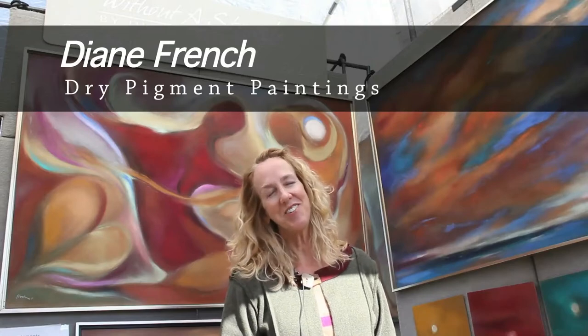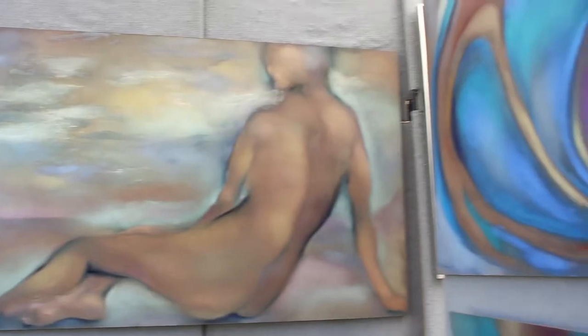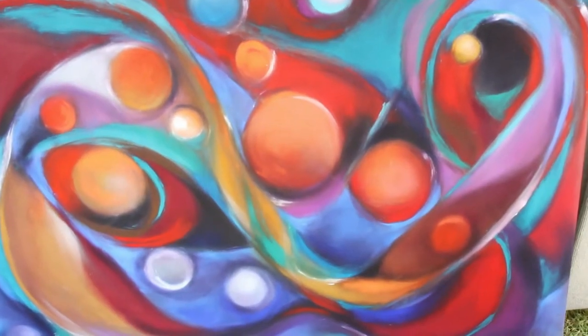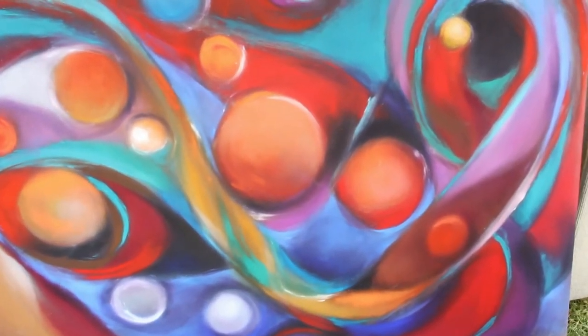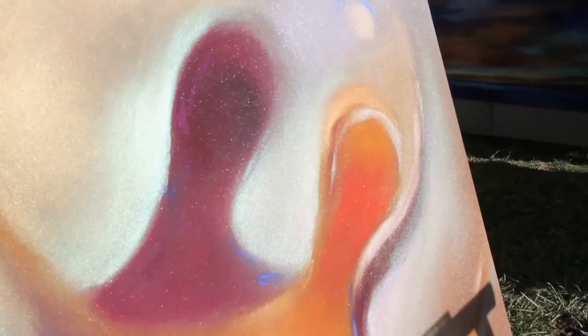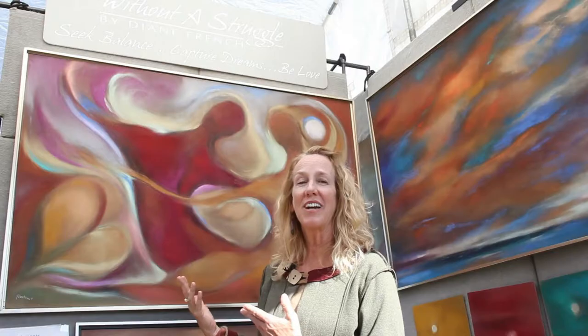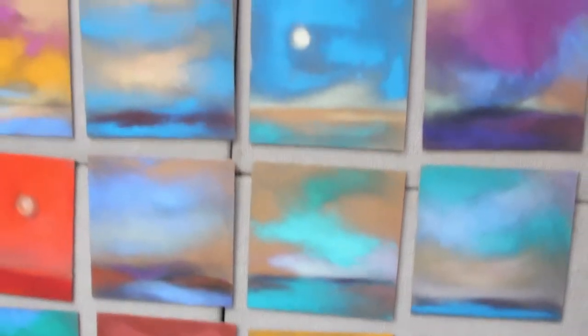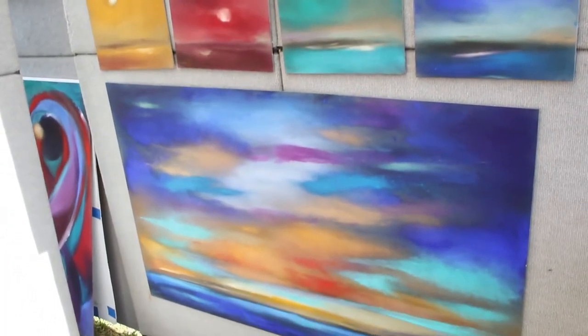My name is Diane French and I am an artist. I use dry pigments in a powder form without any liquids and I rub the powder into wood panels that have been coated so the surface has a deep tooth and a rough texture. I use mica in the lighter areas so they can reflect ambient light and change in luminosity during the course of the day. I'm hoping my work inspires people to go through life without a struggle and with ease.